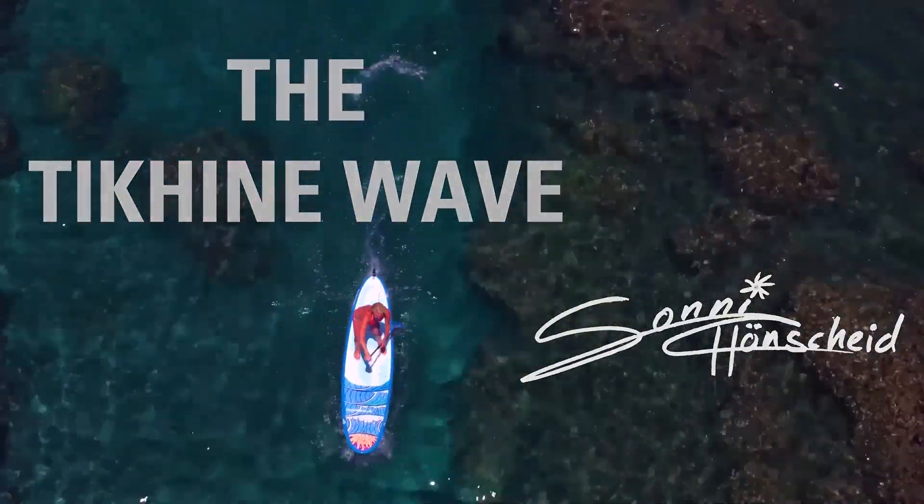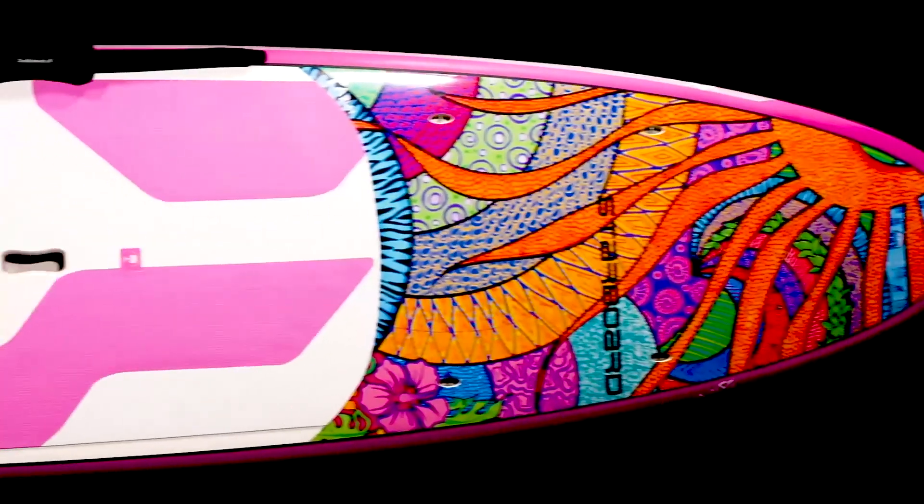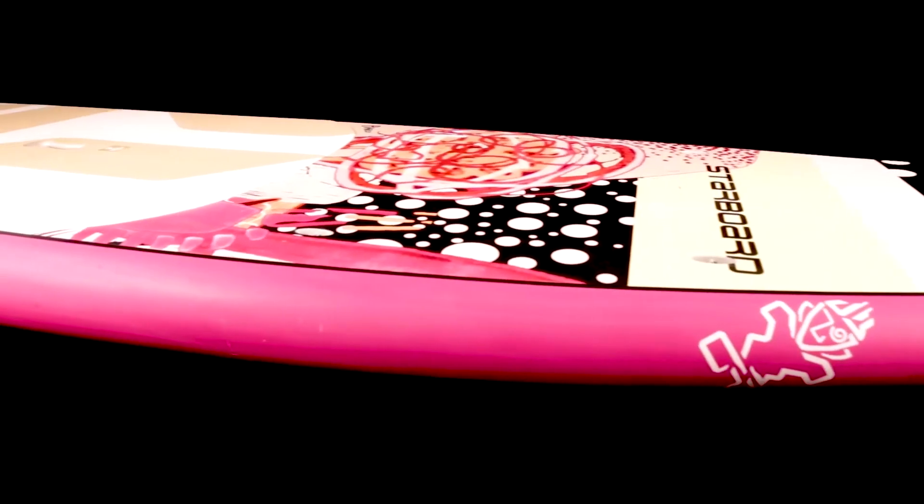The new Takini range by Starboard — art you can ride. Check it out now in your local shop or at star-board-sup.com.